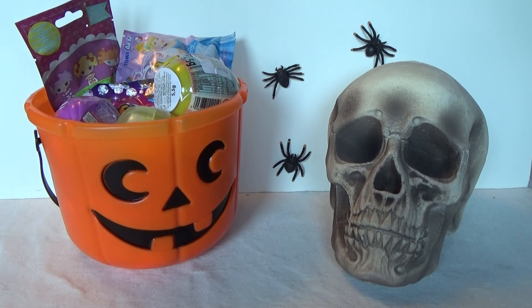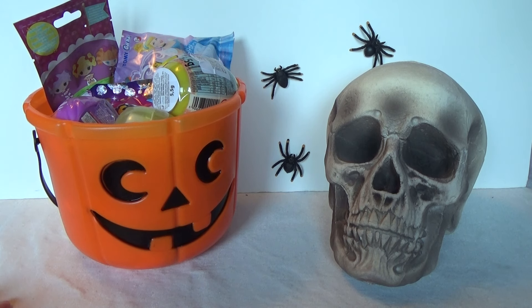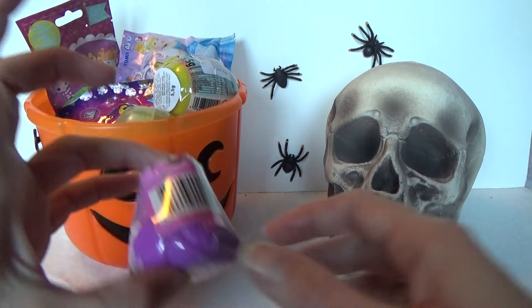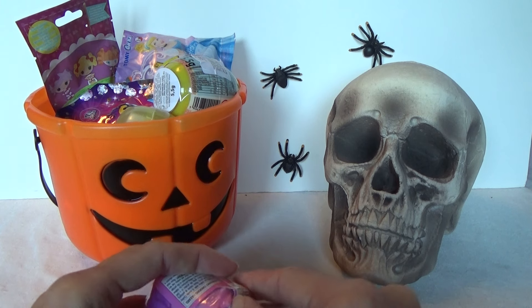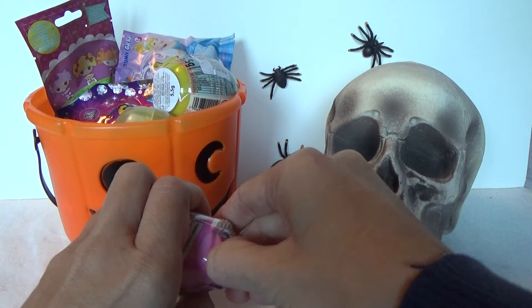Hey, it's Christina, and I got this Halloween bucket full of surprises. So let's start opening them up. First up, we got a shelf's flower pot. So let's see which shelf we're getting in here.